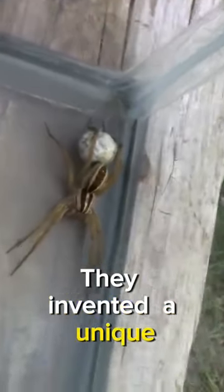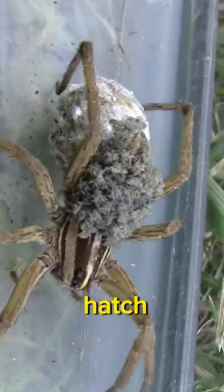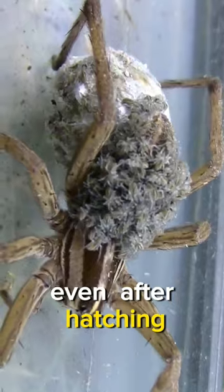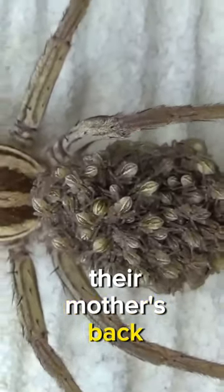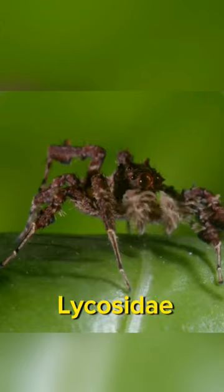They invented a unique method of protecting their eggs — they carry eggs on their back until the offspring hatch. Even after hatching, the young ones will ride on their mother's back for a time.